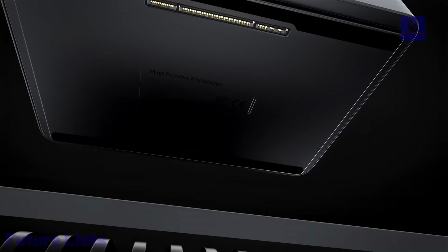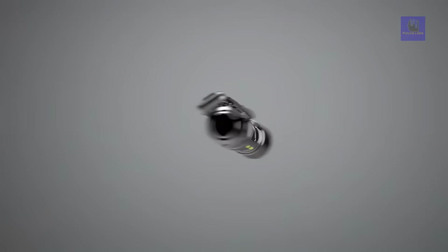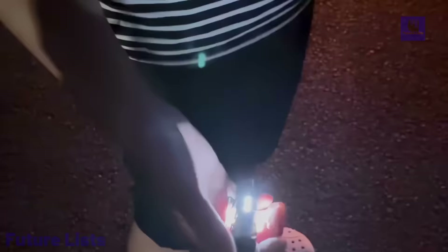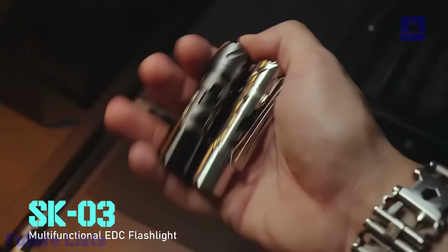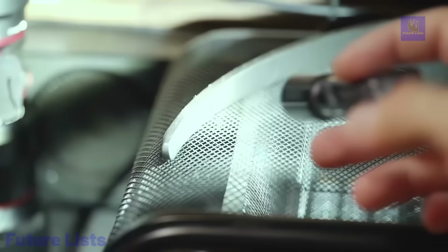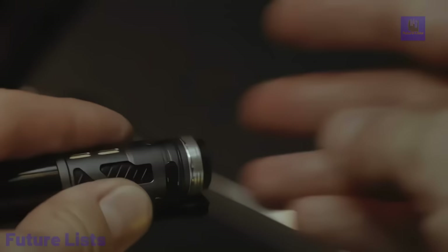Introducing the Loop Gear SK03, a cutting-edge EDC flashlight offering 1,000 lumens of illumination with a wide 145-degree beam angle, making it perfect for outdoor adventures and emergencies. What sets it apart is its 2-year continuous lighting capability in low-intensity side light mode. Its durable metal options, including titanium alloy and stainless steel, ensure long-lasting performance. The flashlight features an innovative double-sided clamp for versatile attachment and an optional concealed toolbox with a pocket knife and bottle opener. With IP65 waterproof and drop resistance, it's designed to withstand the elements, prioritizing user safety.